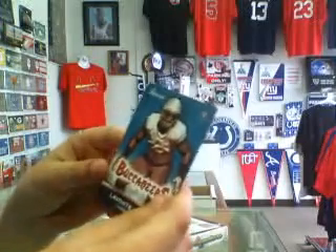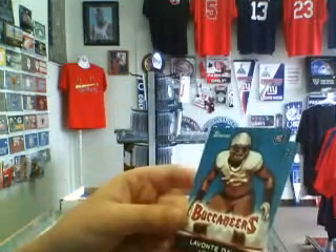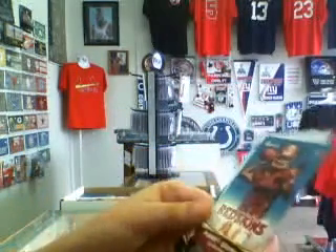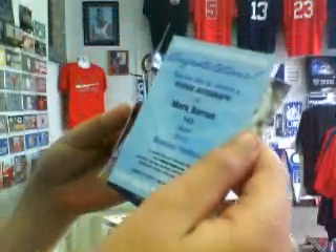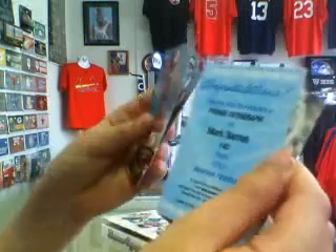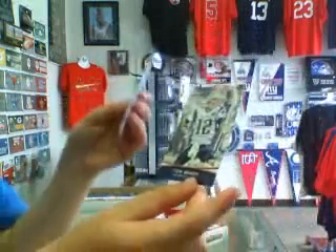Out of the second pack we got a Lavante David Rookie, an RG3 base rookie card, a Redemption for a Mark Barron number 143 rookie auto, and a Tom Brady base card.